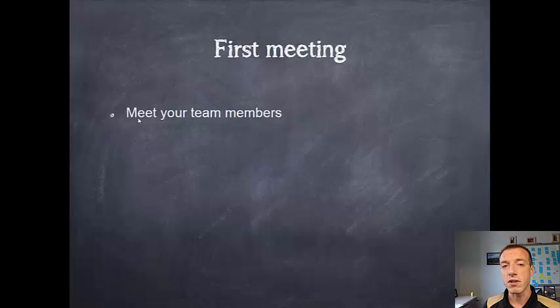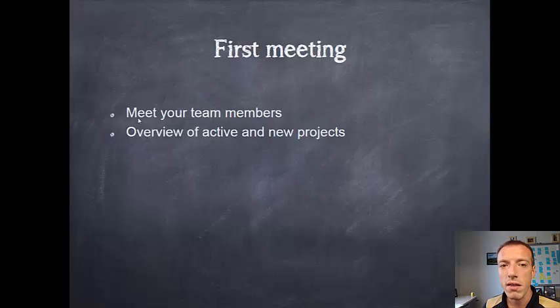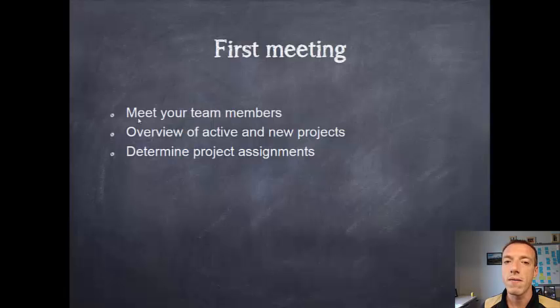Some things to expect in your first lab meeting: you should meet all of your new team members and may do some icebreakers. There should be an overview of returning projects in progress and new projects or challenges coming onto the team. There should be some determination of team assignments — some advisors do this in the first week and some do it later. You'll also determine your team roles. The quicker you can get onto a project team and know your role, the quicker you can be productive.